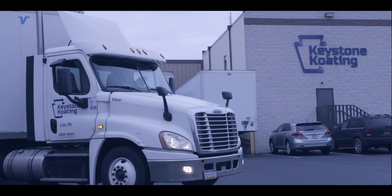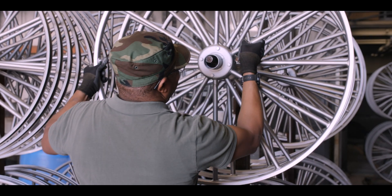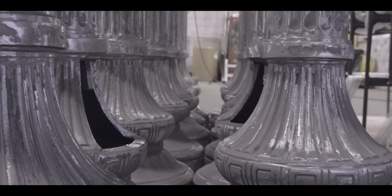Through our association with Keystone Coating, we can add high value to your product by giving it durability and a great looking finish. Powder coating also gives us the ability to finish large volumes of material quickly.